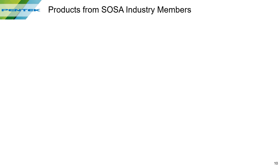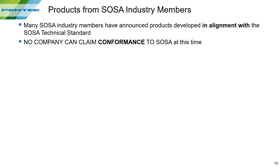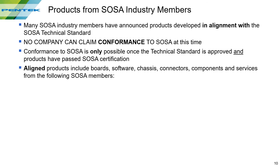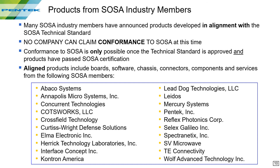Let's see what the SOSA product status is at this time. Many SOSA industry members have announced products in development, quote, in alignment with the SOSA technical standard. No company can yet claim conformance to SOSA. Conformance is only possible once the technical standard is approved and after the products have passed SOSA certification. Aligned products include boards, software, chassis, connectors, components, and services from the list of SOSA members. Many of these companies displayed their products in the very successful SOSA interoperability event that took place in January of this year in Atlanta.